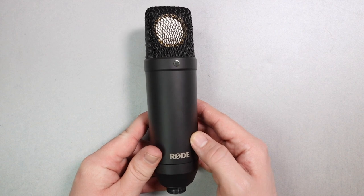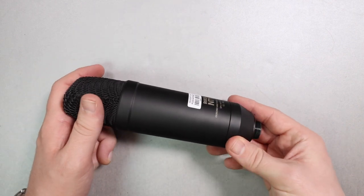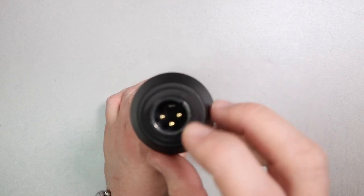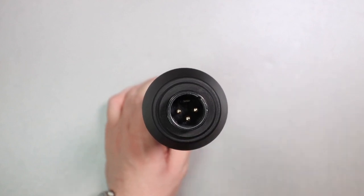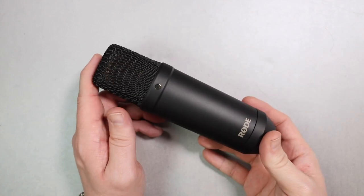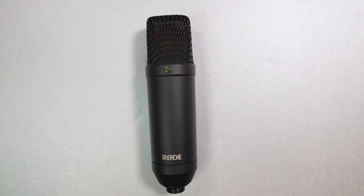Next up for $270 is the Rode NT1 — not the NT1A, not the NT2A, the NT1, the black version. I adore this microphone more than I should. It is incredibly quiet, meaning the electronics inside don't generate a bunch of noise. It is relatively neutral, meaning you can EQ it easily in post to get the sound you want. For the price, it just sounds outstanding. It would easily be one of the few microphones I'd own if I could only own a handful of mics.